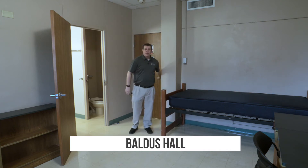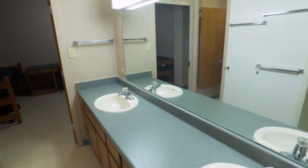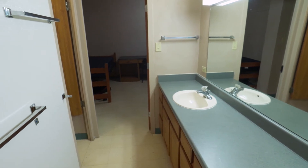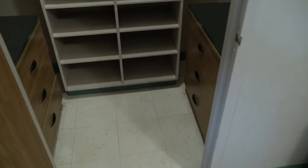Welcome to Baldus Hall. Baldus Hall is one of our four freshman residence housing options on campus. Very different from Centennial Hall, it is what we call a suite-style residence hall with a shared bathroom in a Jack-and-Jill style that you share with the room next door. Baldus Hall has the same type of furniture — two beds, two desks, two dressers, and closet space — and in this co-ed building we house 92 residents.